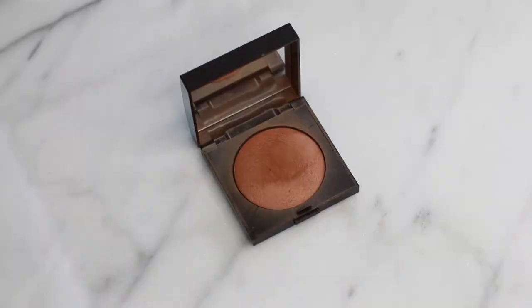My favorite bronzer of 2016 is the Laura Mercier bronzer in Bronze No. 4. It's a very warm-toned baked bronzer, great for overall bronzing on days when you just want some color and don't have time to contour. It also gives you a little bit of glow and coverage. Another bronzer I've been loving is the Benefit Hoola Bronzer — it's a cult classic. Unlike the Laura Mercier, I use this more for contouring to chisel my face and make it look more defined.